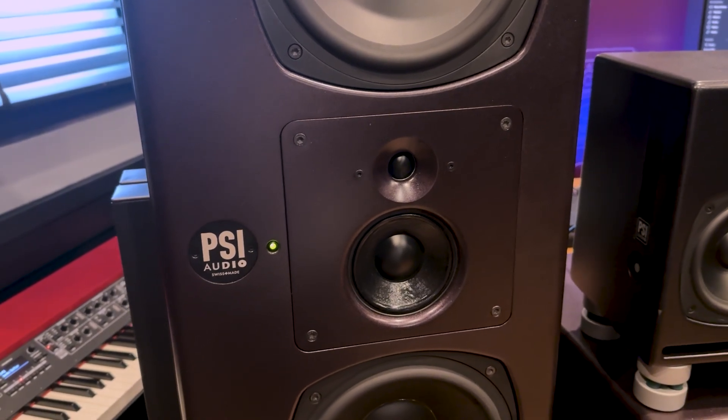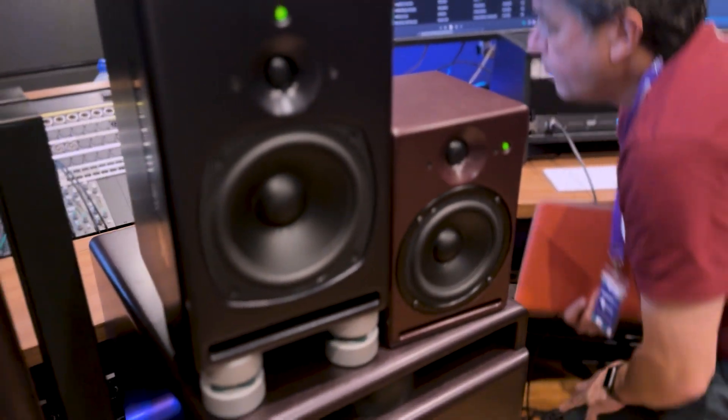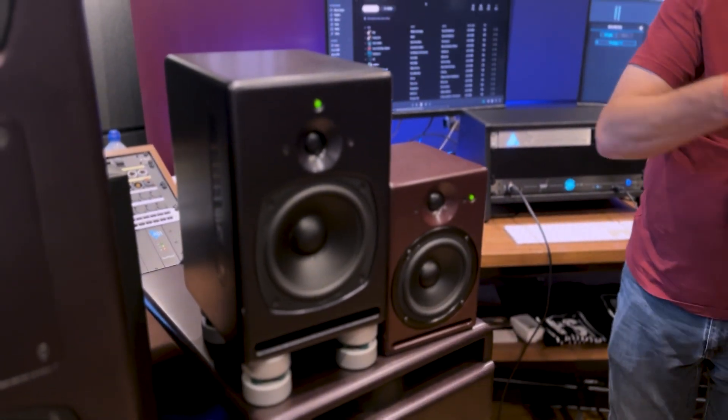All active speakers. We make our own drivers. The aim is to transform an electric signal into an acoustic signal — no more, no less. And it starts by making your own drivers, then you get exactly what you want.